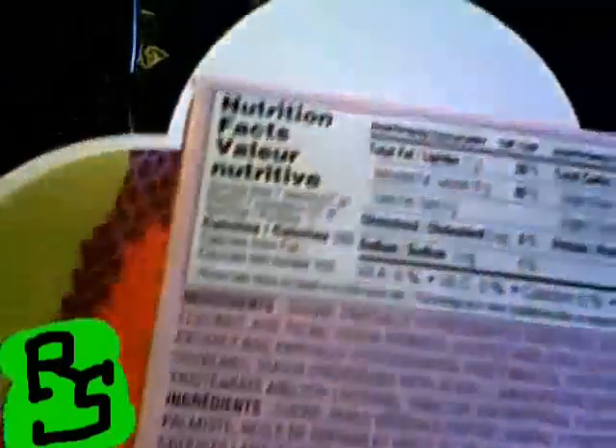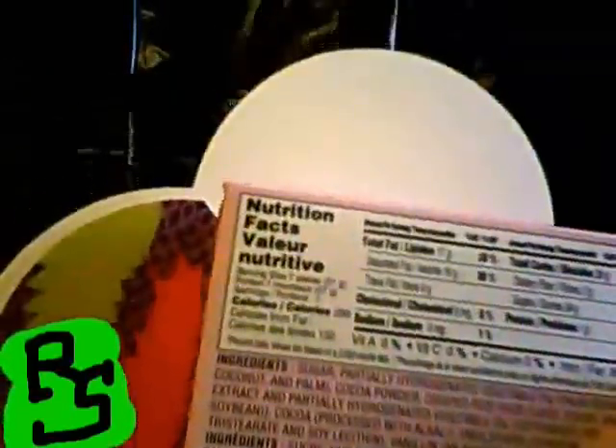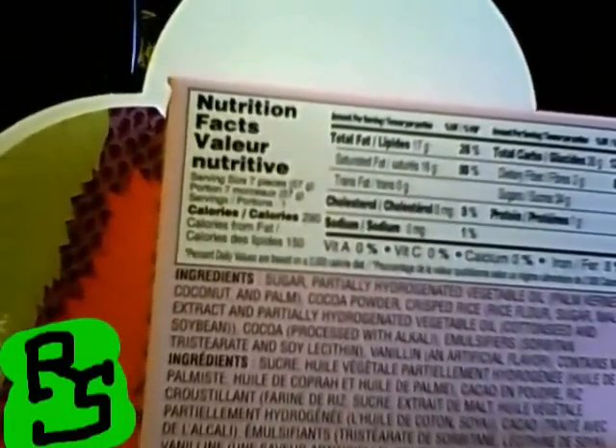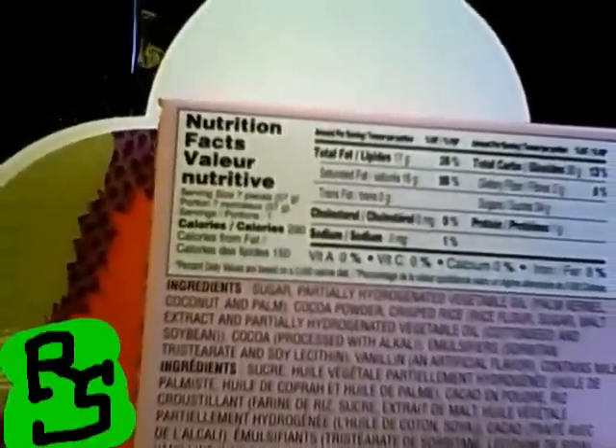Let's take a look at the nutrition facts, because I'm sure that's what everybody's been waiting to find out. Serving size: seven pieces. Calories: 290. Calories from fat: 150. Total fat: 17 grams. Saturated fat: 16. No trans fat, no cholesterol.